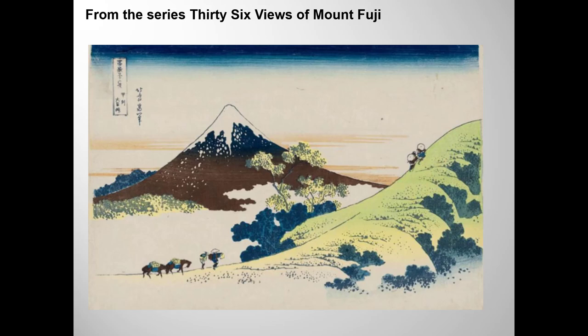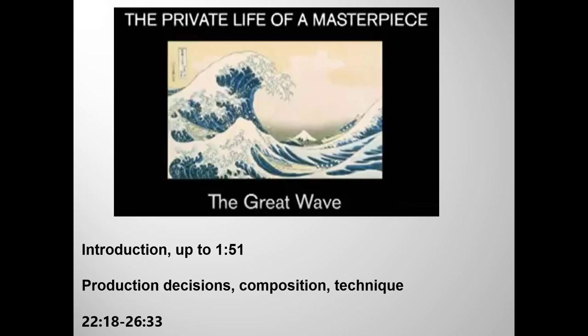Here's Mount Fuji again, and also we see people dwarfed by, maybe struggling against, nature. I really hope you have time to watch these last segments with a very good video about the Great Wave. Start by watching the brief introductory segment, which makes somewhat different points than the Art Museum clip you just saw. But more importantly, I hope you have time to watch a four-minute clip about the artist's production decisions, compositions, and technique and materials — especially the technique for making woodblock prints.